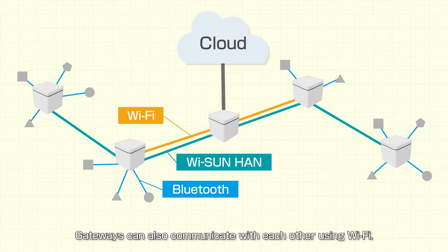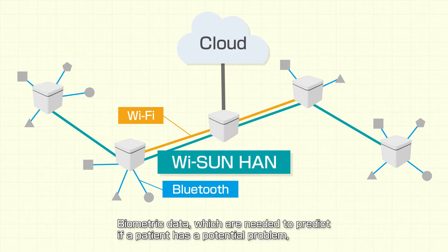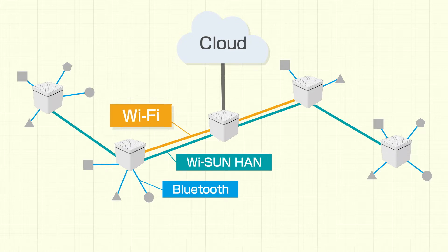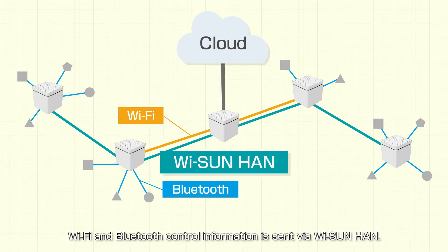Gateways can also communicate with each other using Wi-Fi. Biometric data, which are needed to predict if a patient has a potential problem, are sent using highly reliable Y-Sun Han. Supplementary information is sent using Wi-Fi, and Wi-Fi and Bluetooth control information is sent via Y-Sun Han.